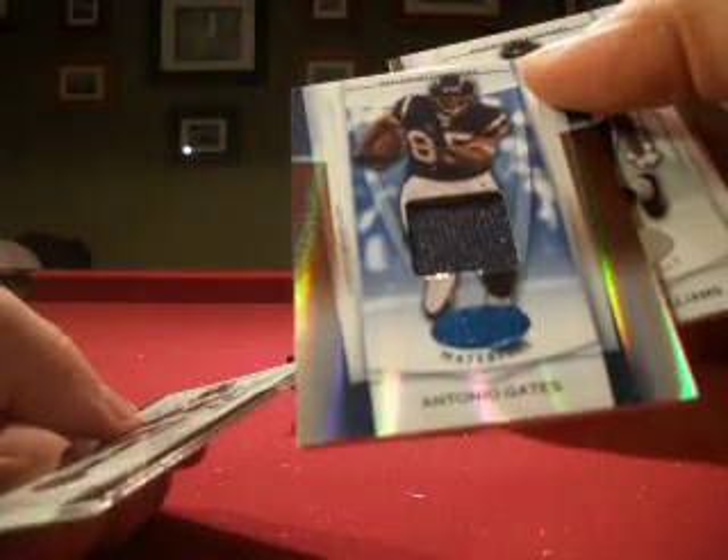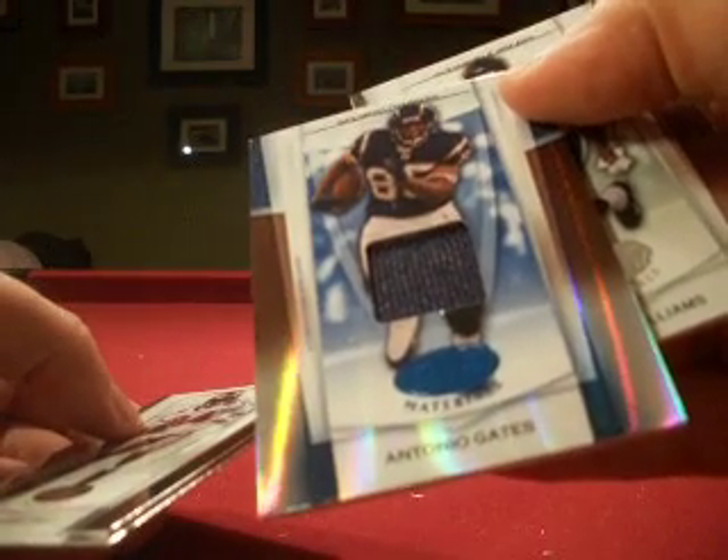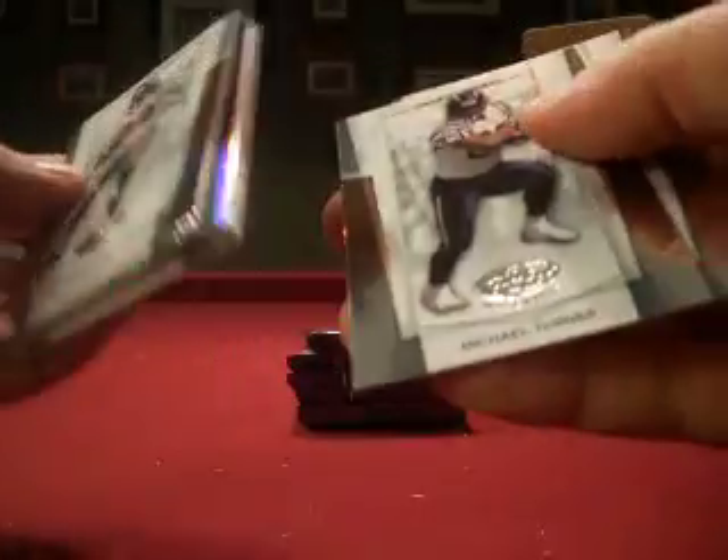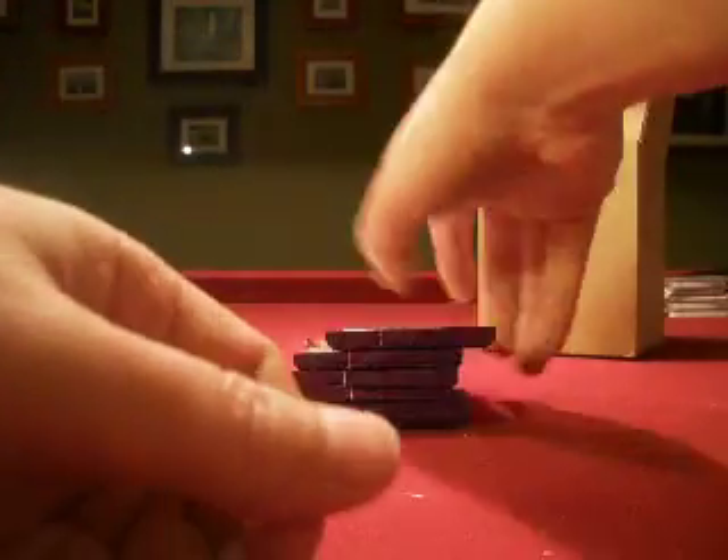Another hit coming — another Charger. Antonio Gates, Kent State Golden Flashes — my alma mater. That one numbered 36 out of 50. So, Stabil 0208 — that's two hits for you out of this box. Good start for you for 2007.